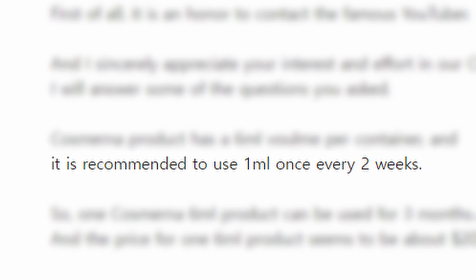So where does the $67 figure come from? The employee told me that CosmoRNA is supposed to be used once every two weeks, not once every week like in the study discussed in the first video.